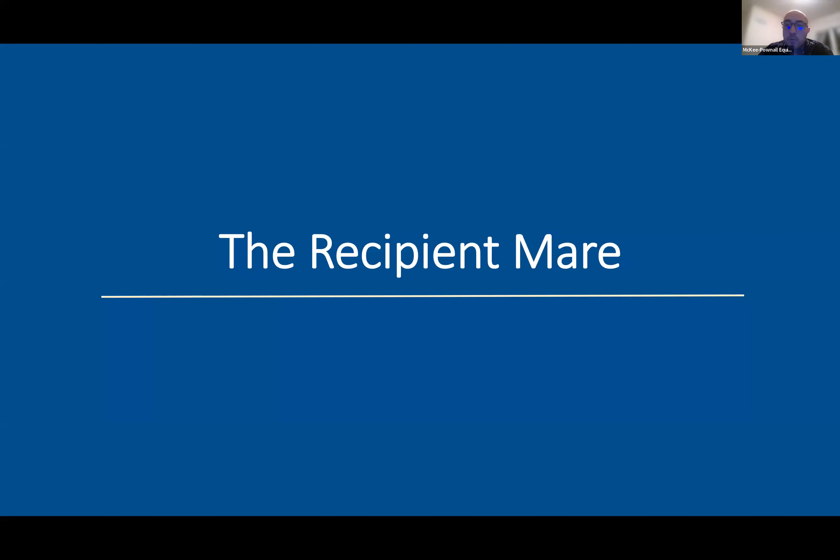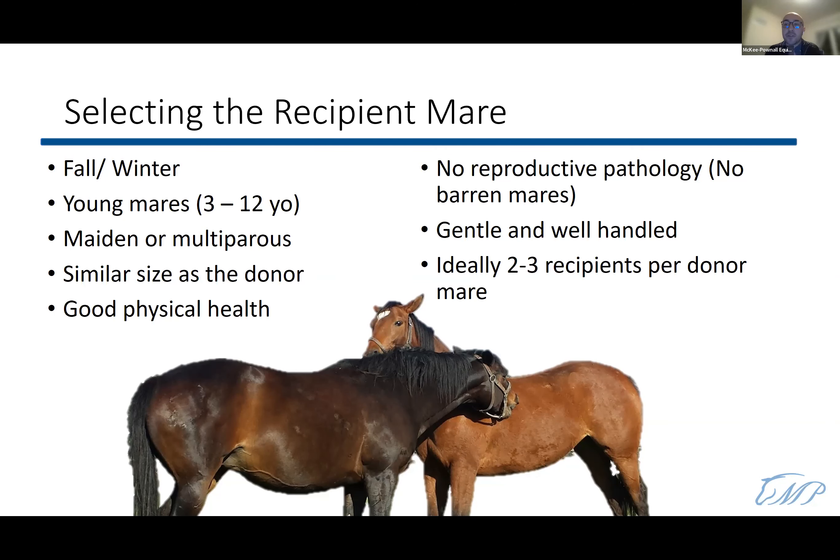The recipient mares are the stars of the embryo transfer program. Even though the donor may be the most genetically valuable, the recipient is the one carrying the foal — she's the mother, responsible for the entire pregnancy, foaling, nursing, and four to six months of foal raising. How do we select recipient mares? We typically choose them in the fall or winter so they can be started on lights at the same time as the donor mares.